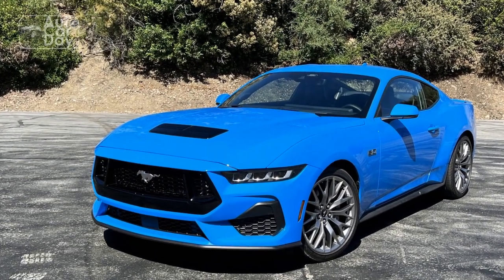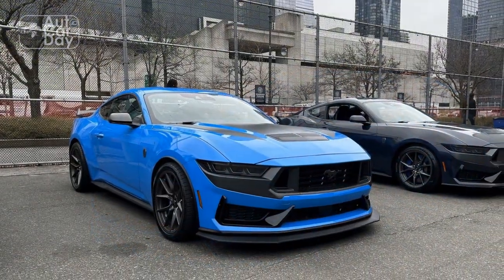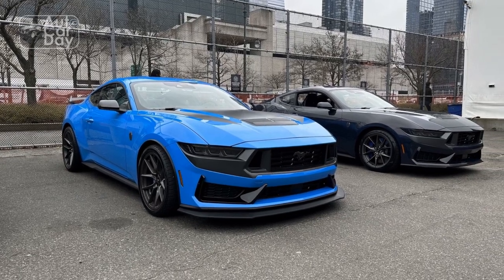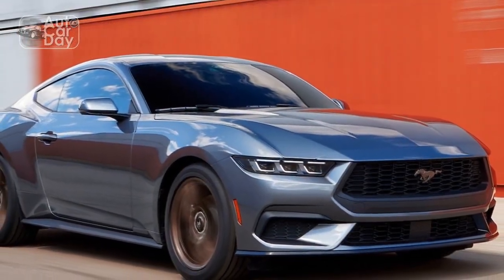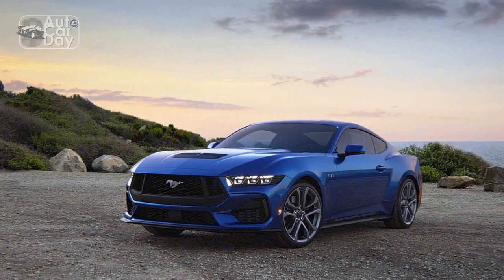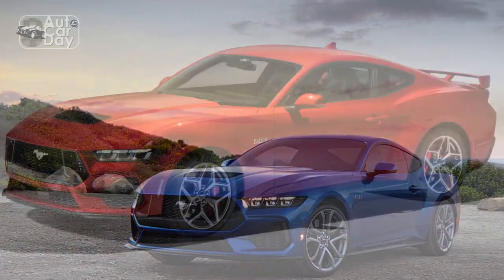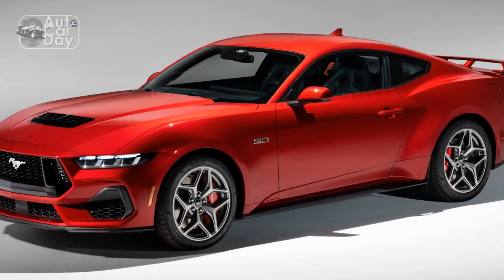The 10-speed automatic is faultless, too, even if it's not quite as fun. When left to its own devices, it responds to your driving style, holding gears for longer if it senses you're pushing hard, or upshifting for efficiency if you're simply cruising. Its rapid-fire upshifts will likely aid it in beating manual Mustangs at the dragstrip, although its downshifts aren't quite as quick as those of dual-clutch transmissions such as the one found on the old Mustang GT500.